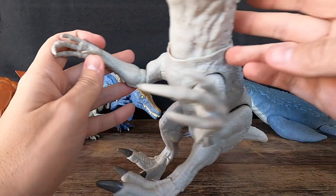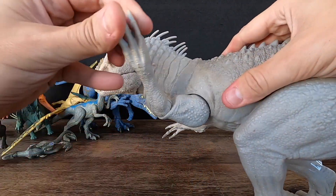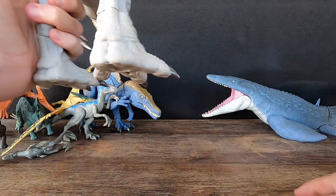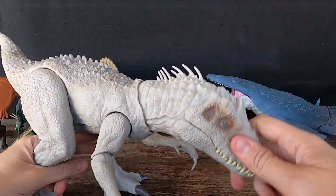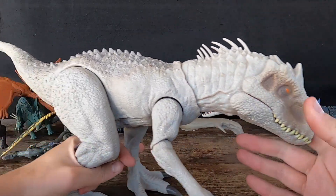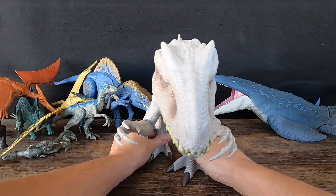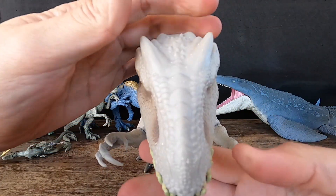Indominus Rex also has a distinctive bony crest on its head. It has several unique abilities including camouflage, enhanced intelligence, and the ability to communicate with other dinosaurs. It is an apex predator that feeds on other dinosaurs, and is highly aggressive and unpredictable. Indominus Rex appears in Jurassic World (2015) and Jurassic World: Fallen Kingdom (2018), and has been praised by some fans while others have criticized it for being too unrealistic.